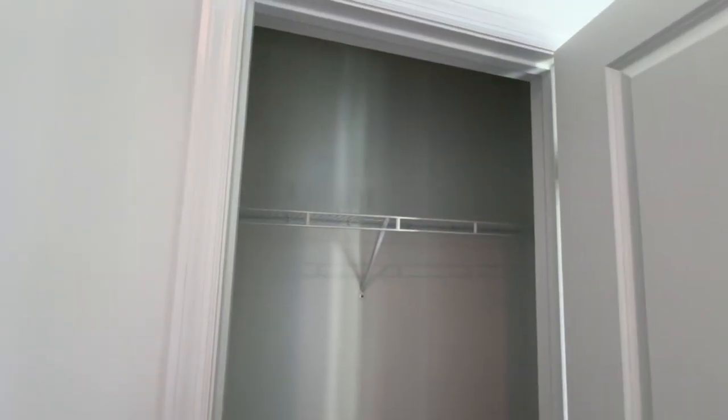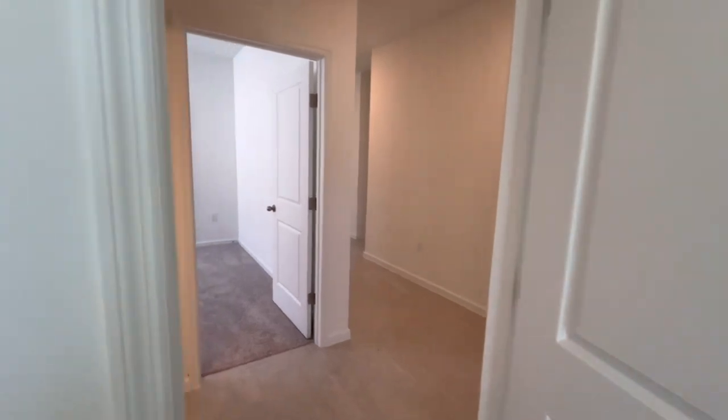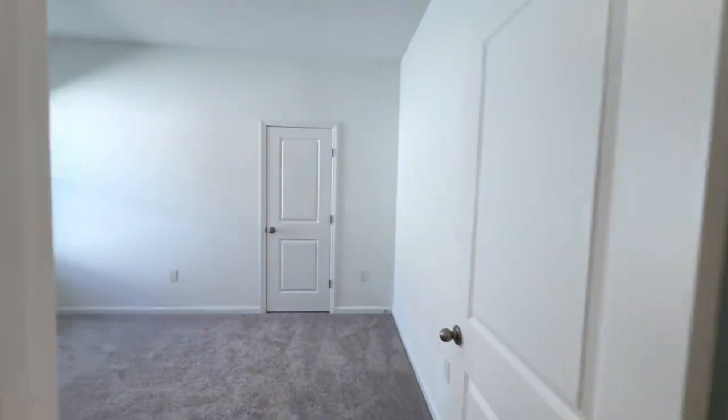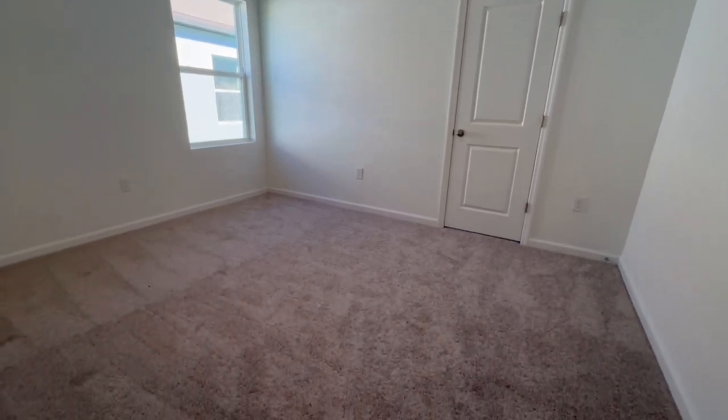This builder specifically builds homes that are good for first-time home buyers. You'll notice they don't have all the super fancy finishes — they're pretty basic — but they're able to help new home buyers purchase their first home by keeping prices lower, since they're not adding expensive upgrades.